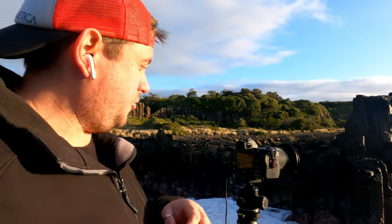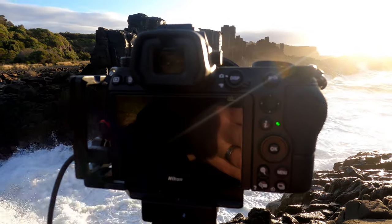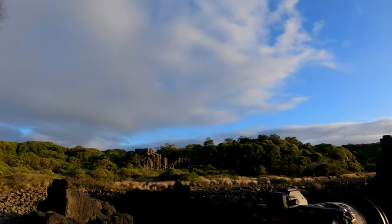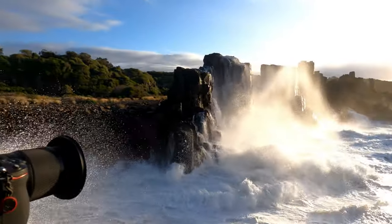I'm actually currently doing a time lapse, as you can see. This is the first time I'm actually doing a moving time lapse on the Z7. Whoa, look at that!